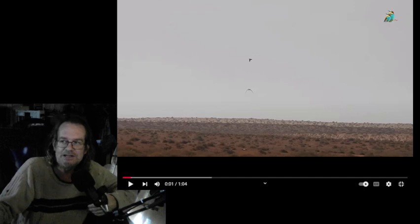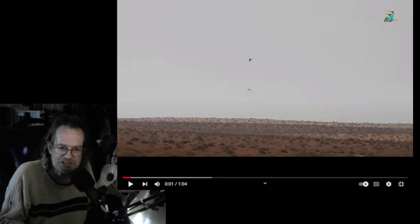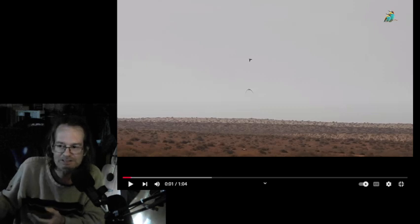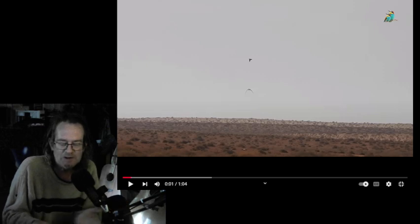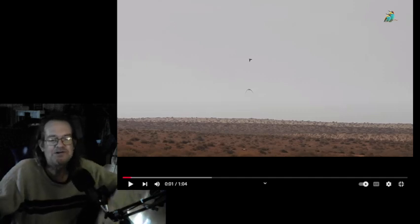I explained it to one person like this: it's like watching a first-generation jet go up against a fifth-generation jet. There's no comparison — one is just so much smoother and quicker.